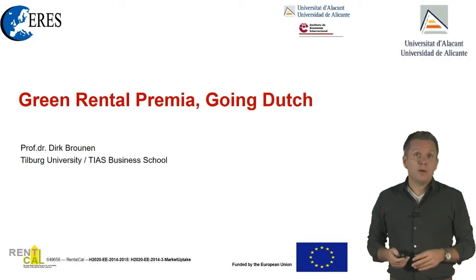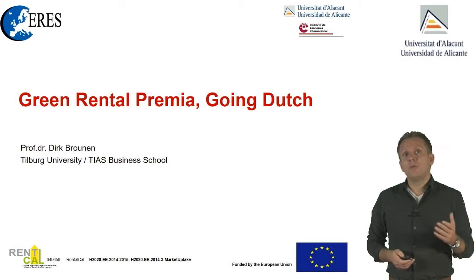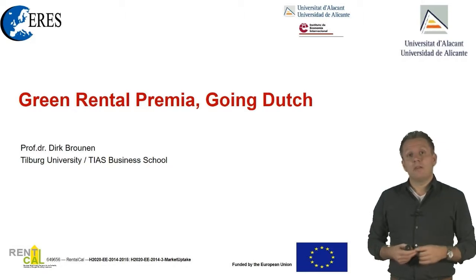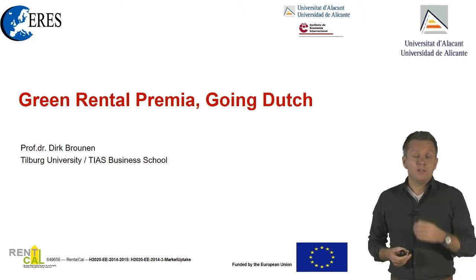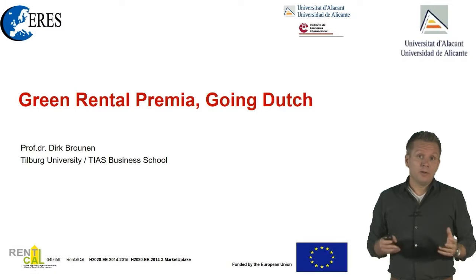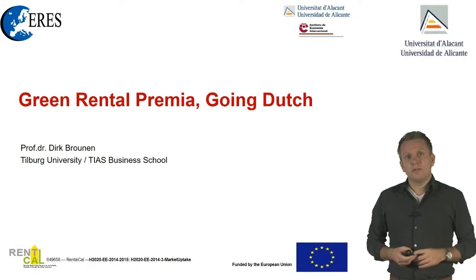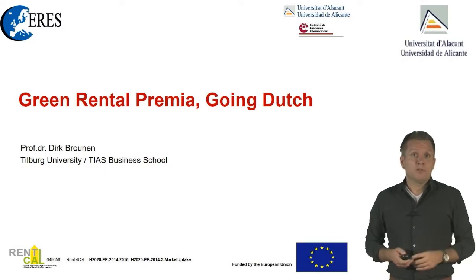Welcome. In this short video I want to introduce to you the first results of a new academic paper on green rental premia — what does the energy efficiency gain do to the rental gains and cash flow that you can achieve. We have done a small Dutch exercise and I will present the results during the ERIS seminar on education.